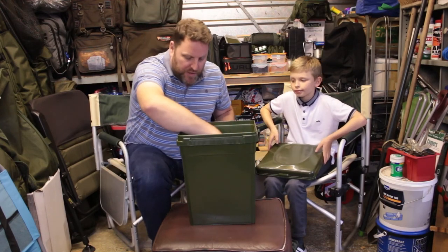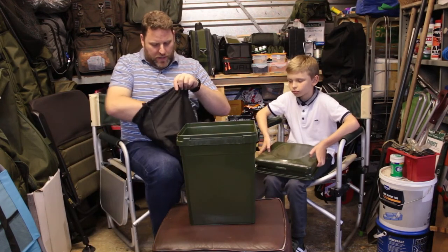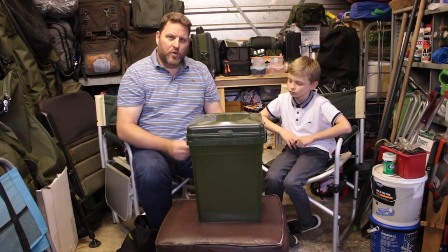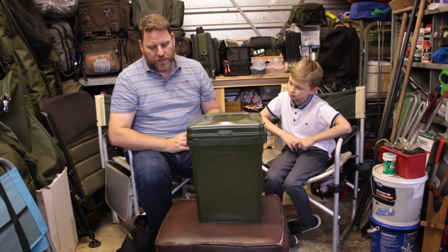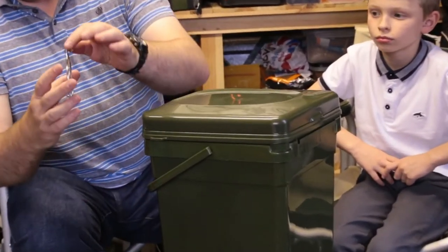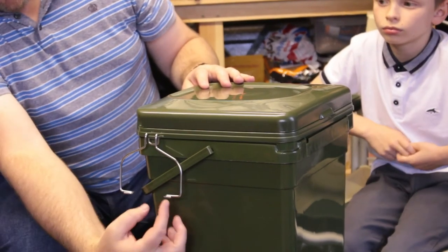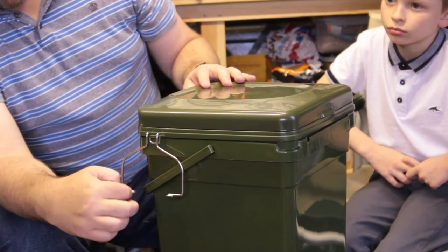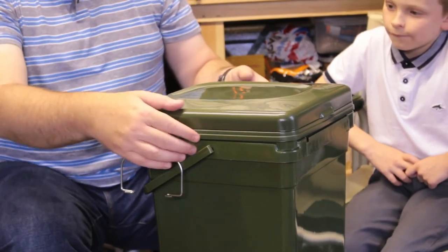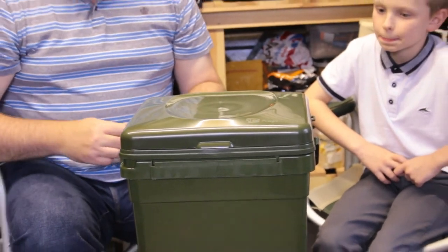The next part of the kit that you get, which I think is rather useful, is two metal toilet roll holders. There are two lugs on the side of the bucket with a hook for the toilet roll holder — it goes on there and you put your toilet roll through the loops. You can have one on each side if need be. Really handy — you're not going to find yourself scrabbling around for your toilet roll in the middle of the night.